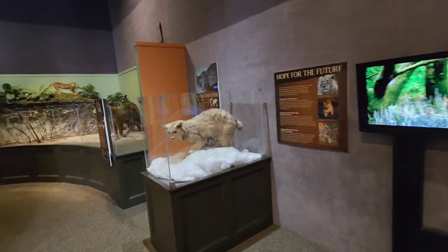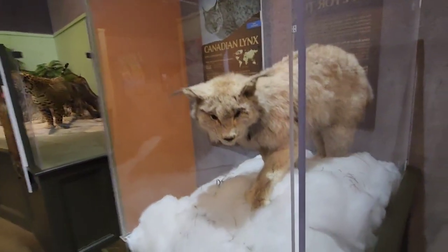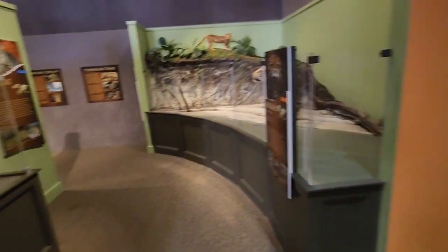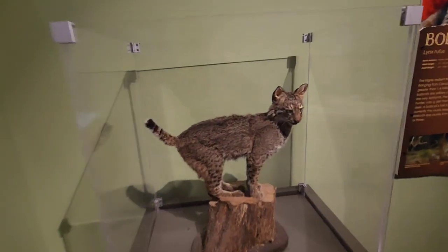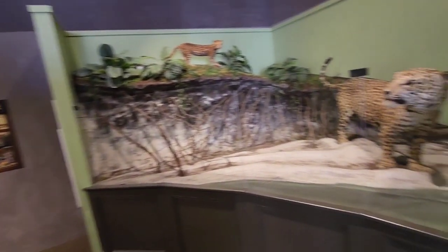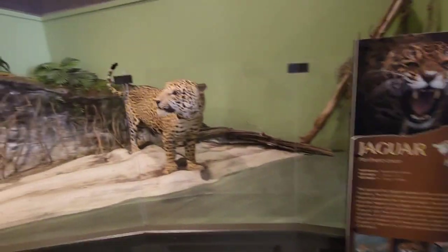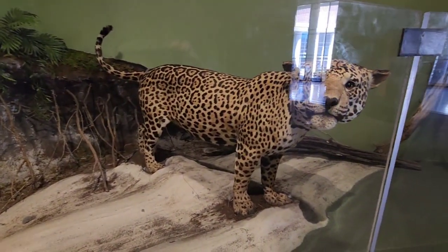Over here is the history of the puma, also known as a panther or mountain lion. Check out these info panels because you'll get the whole history about the animal and where their habitats are mainly. She's beautiful. They have videos playing as well. Check this guy out right here — it's a Canadian lynx. Yeah, he's beautiful. And there's a bobcat right here. And then over here you've got the jaguars.